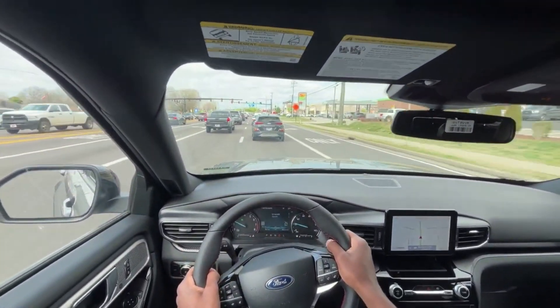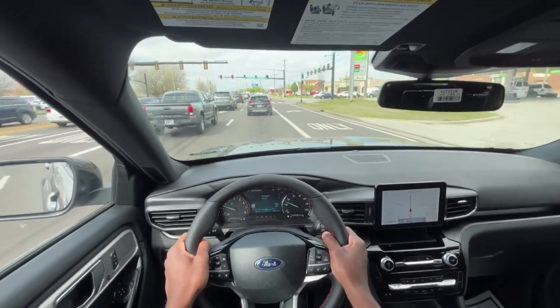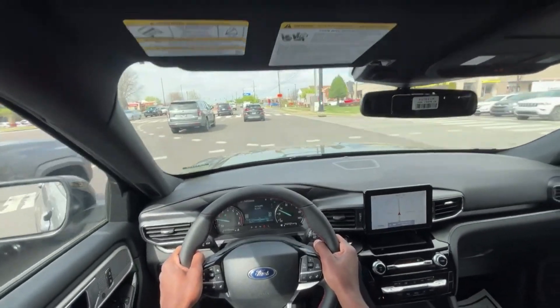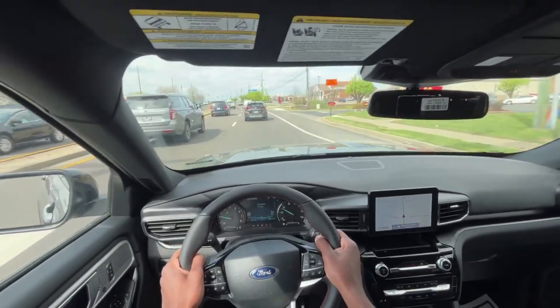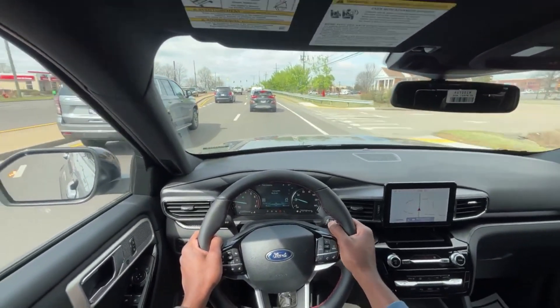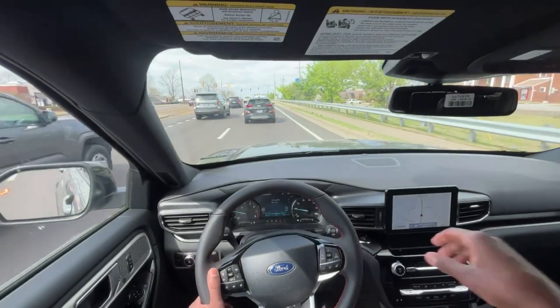Overall, quite impressed all the way around with this Explorer ST Line. It checks all the boxes for me, at least in terms of a three-row SUV when you're not wanting to go full-on Expedition. That brings me to the end of my review of the new 2023 Ford Explorer ST Line.